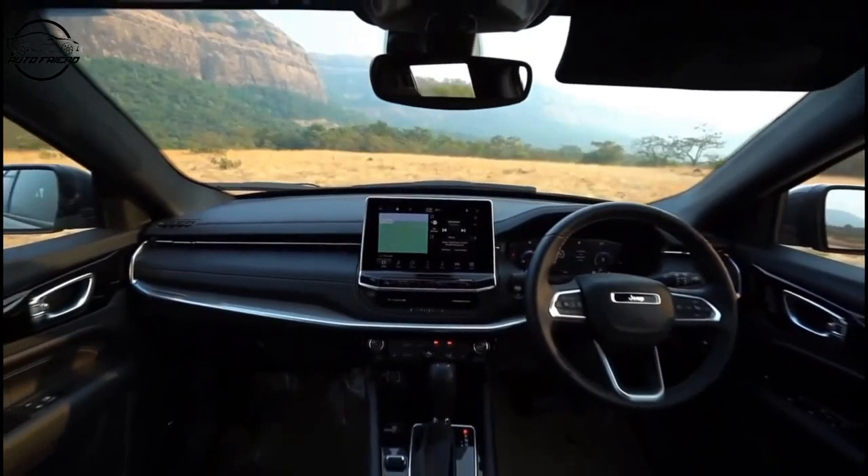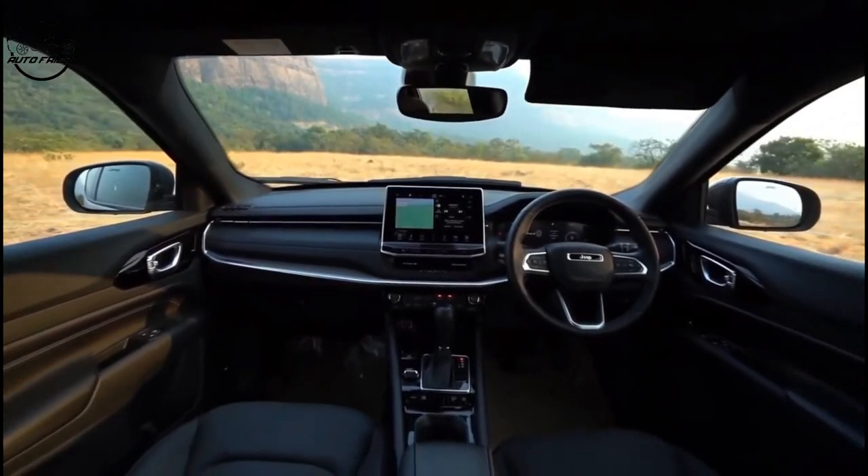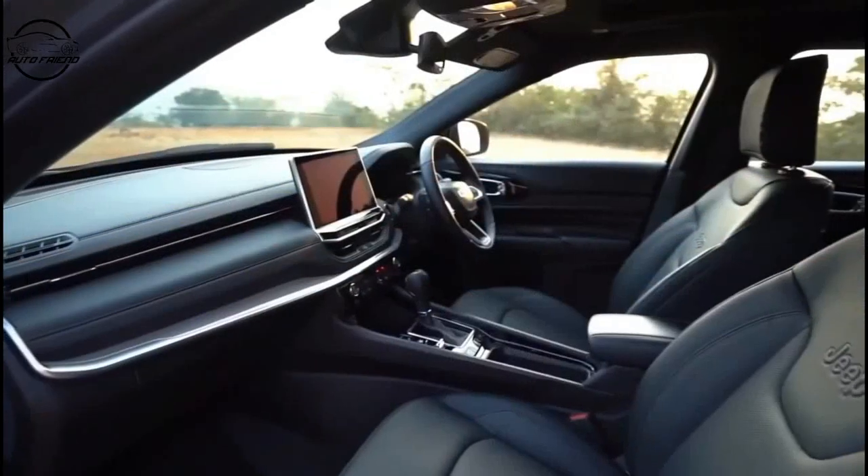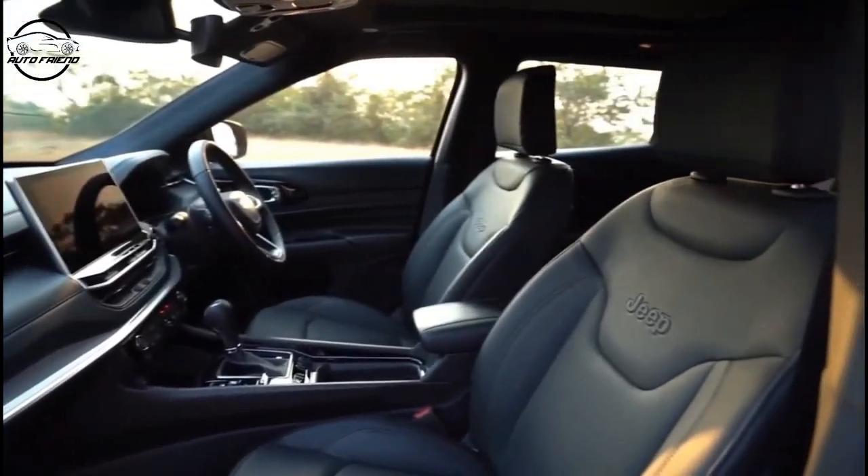As you look at the all-new interior, the first thing you'll notice is the seamless horizontality. We really wanted to push the boundaries of the interior space and create something that was wide, opening, and inviting to the customers.